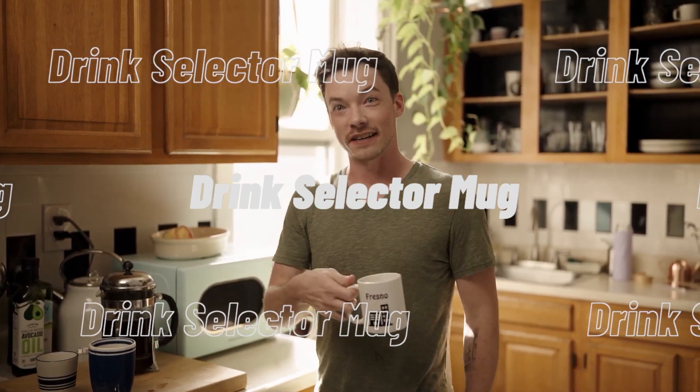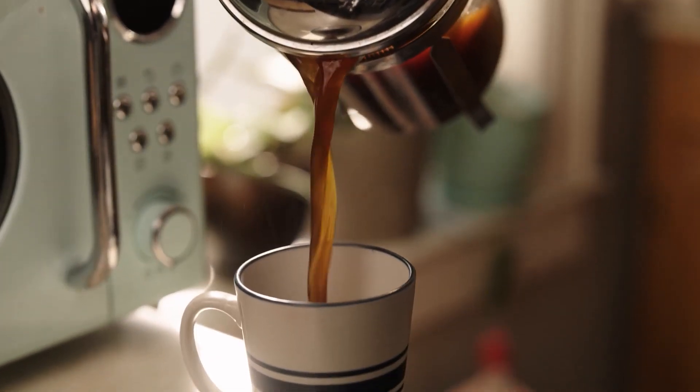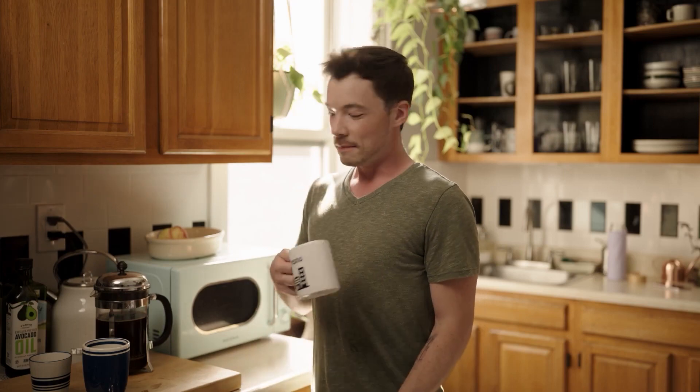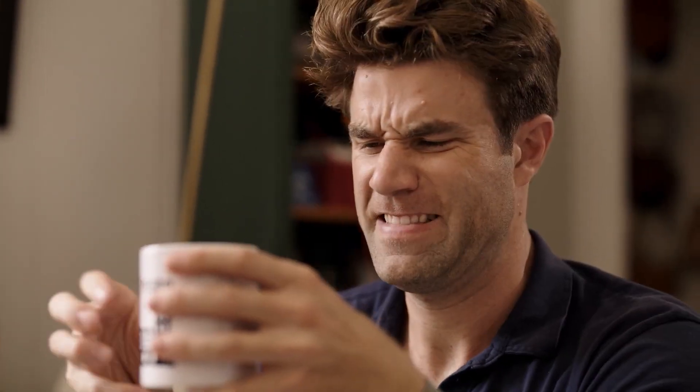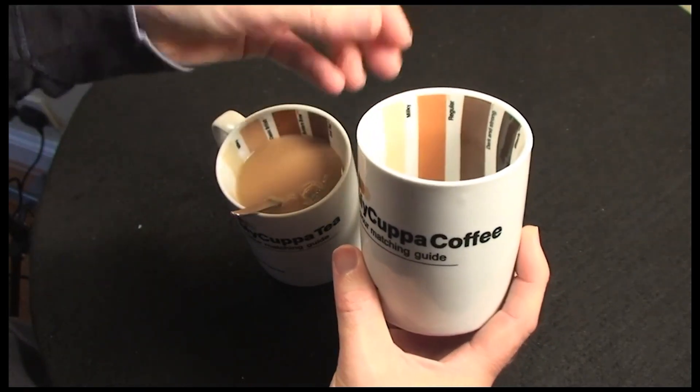The Drink Selector Mug. Are you tired of cracking the formula to prepare the perfect version of your favorite beverage? Your quest ends here because the Drink Selector Mug has you covered. You can brew coffee or tea that makes your taste buds tingle in three simple steps. The Drink Selector Mug has a ceramic coating with rings covered in stainless steel. This product is suitable for only machine or hand washing.